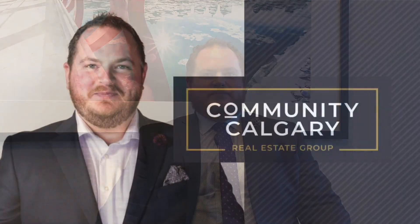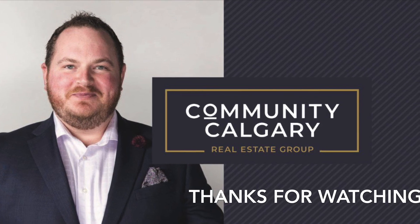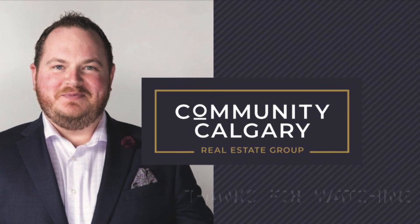Thanks for watching today's video. You'll find this and all of our other content online at communitycalgary.com as well as our ongoing condominium blog. You'll find a link in the description underneath.